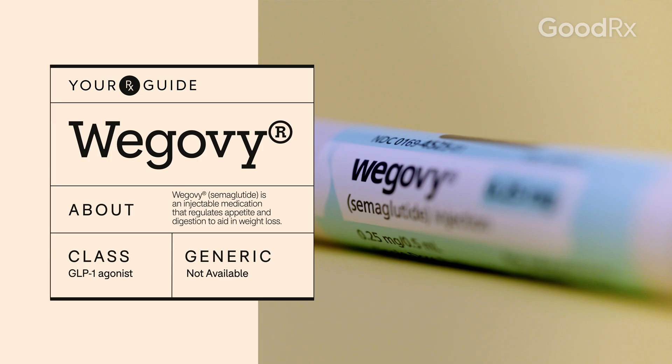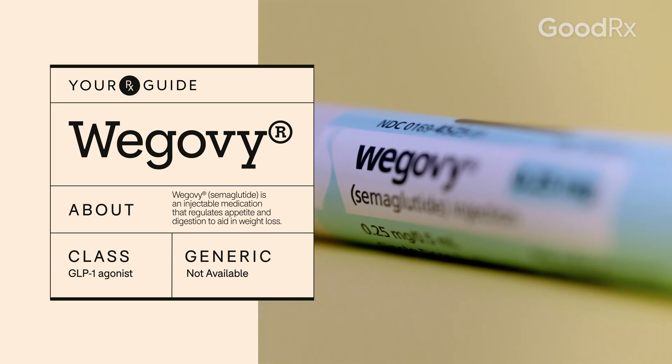You may have heard of Wegovy in the news or on social media. It's also known by the generic name semaglutide, and it helps with weight loss. But how does it actually work? Here's what you need to know if you've been prescribed this medication.